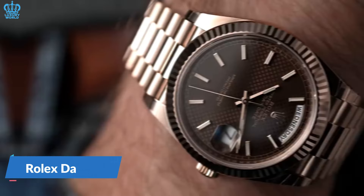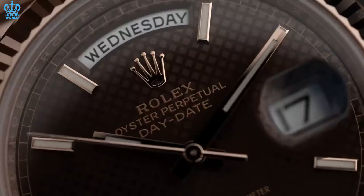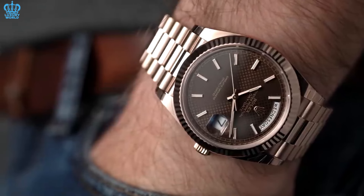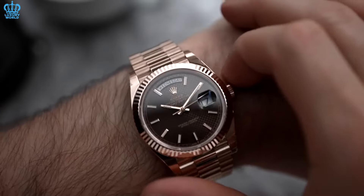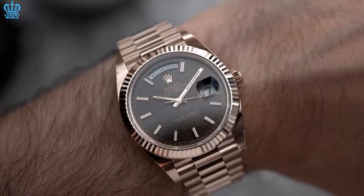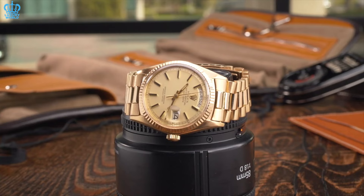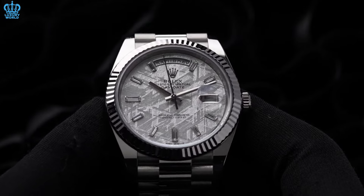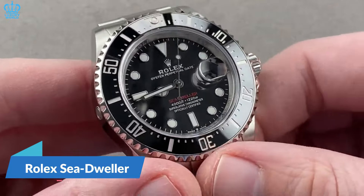Rolex Day-Date — focusing on the 40 millimeter model, celebrated for its unparalleled prestige, it is often hailed as the epitome of Rolex watches. Rose gold and yellow gold versions tend to attract a younger demographic of collectors. The rose gold variant is favored by individuals keen on highlighting their accomplishments. The yellow gold variation exudes a brighter allure, appealing to those who have achieved significant success. The white gold Day-Date is geared towards a more mature and discerning audience — older gentlemen who value an understated and refined timepiece.